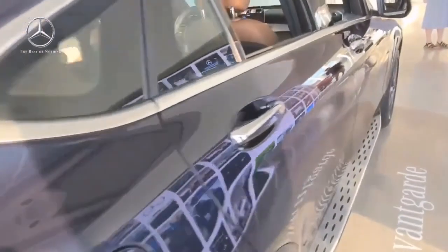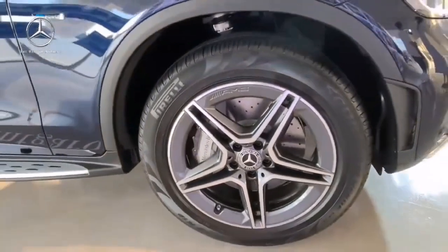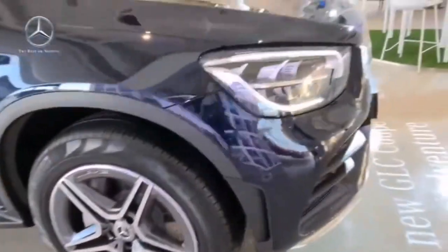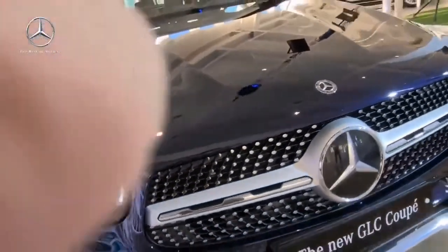In conclusion, the 2023 Mercedes-Benz GLC 300 Coupe is a captivating blend of style, power, and luxury. From its sleek design and powerful engine to its advanced technology and safety features, it's a true masterpiece on wheels. Now let's take a closer look at the exterior design.